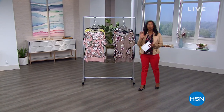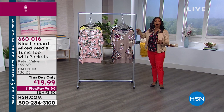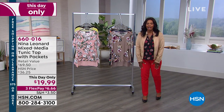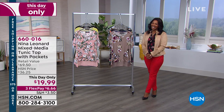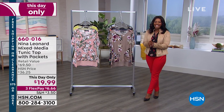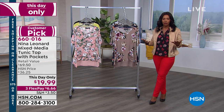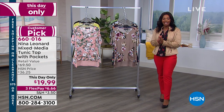Remember, when you spend $75 or more on clearance items, you get free shipping on all of those clearance items. So it's a great day to shop. We're going to jump in and get it started with one of my newer favorite brands here at HSN, and that's Nina Leonard.